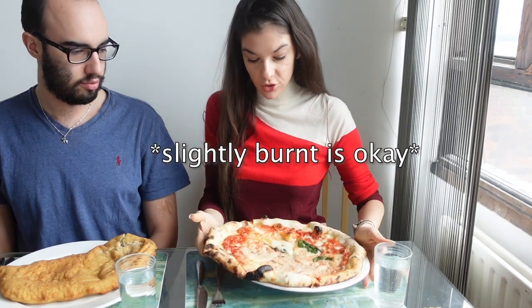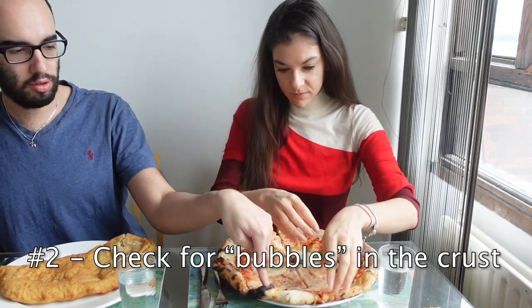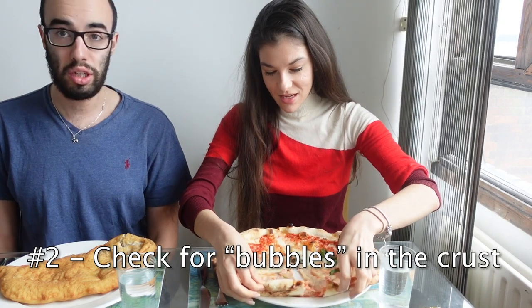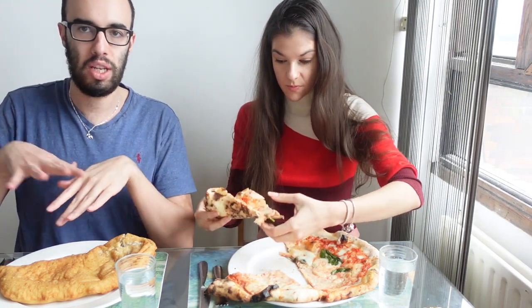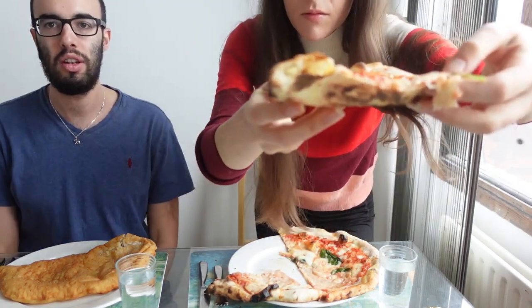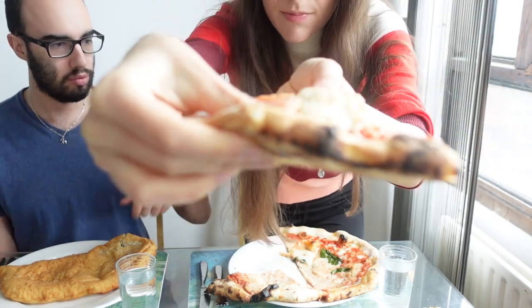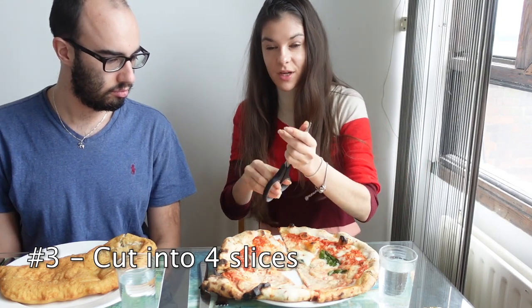First thing we usually do to make sure the pizza is good is to check if it's burned. This one is slightly burned, just not too much, so it's fine. It's really cool if it has nice bubbles like this one — you can crack it, which means there's a lot of air, which is good. When you're laying the pizza, you need to push from the inside to the outside for the middle, and this is a good crust because as you see it's really bouncy.